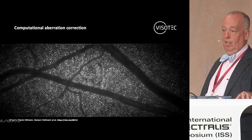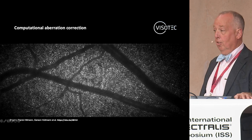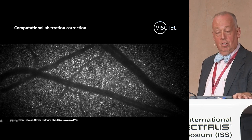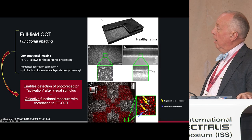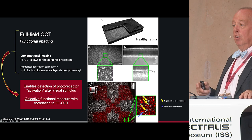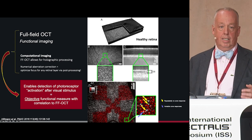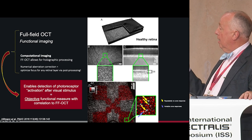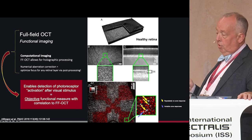We have giants in the room like Jim Fujimoto and others who can explain how this works. It's just really cool that we're getting closer to the cellular level. They also do activation of photoreceptors. This is a different company that they acquired, but they're putting it together so that you can activate and see cone responses and identify which cells are which.